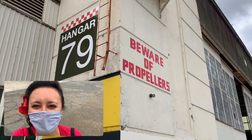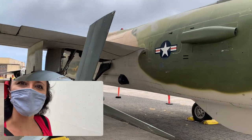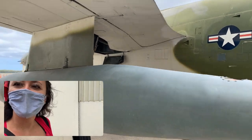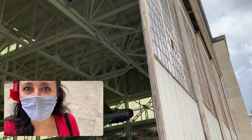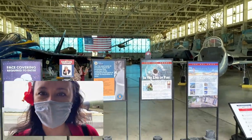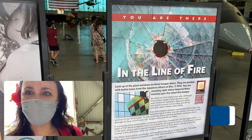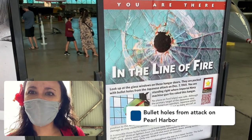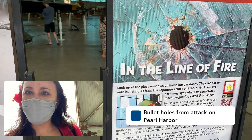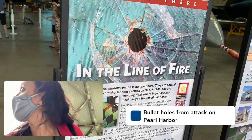We're heading into Hangar 79. Wow, these planes — this hangar is considerably larger than the first hangar that we were just in. This is pretty cool — in the line of fire, look at the glass windows on these hangar doors. They're packed with bullet holes from the Japanese attack on December 7th, 1941.